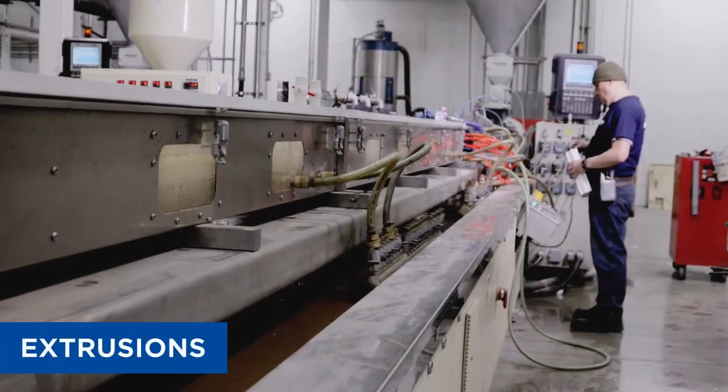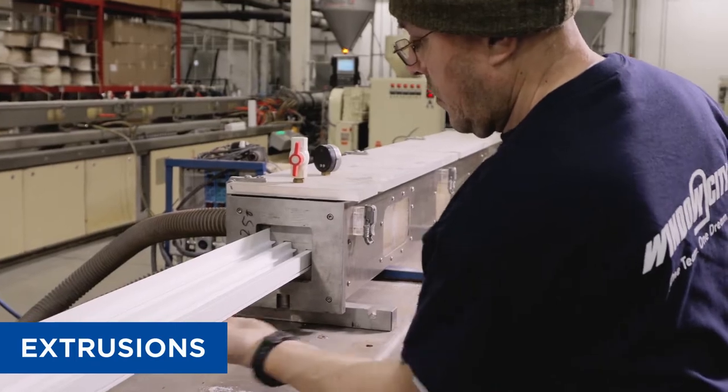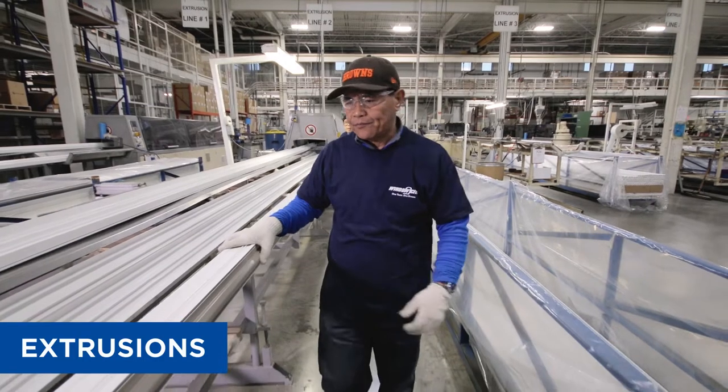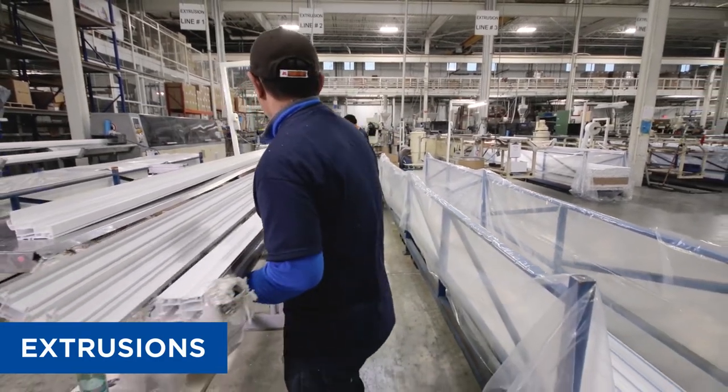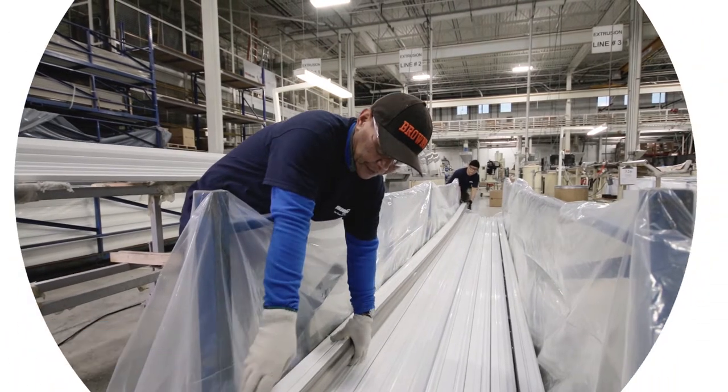Our windows and doors are exclusive to Window City. We extrude all window and door profiles. Investing in the latest technology allows us to produce the finest extrusions in the industry today while maintaining quality control and design flexibility throughout the process. The end result guarantees our products are one of a kind in the window and door industry.